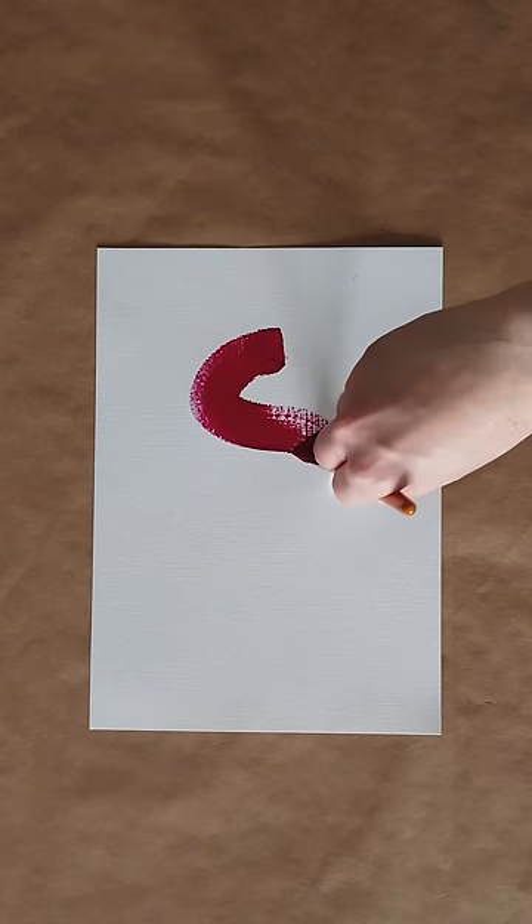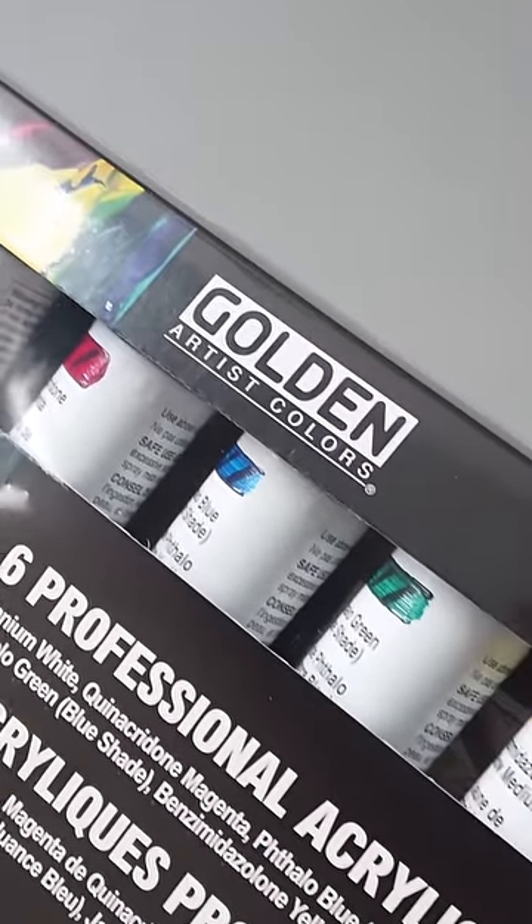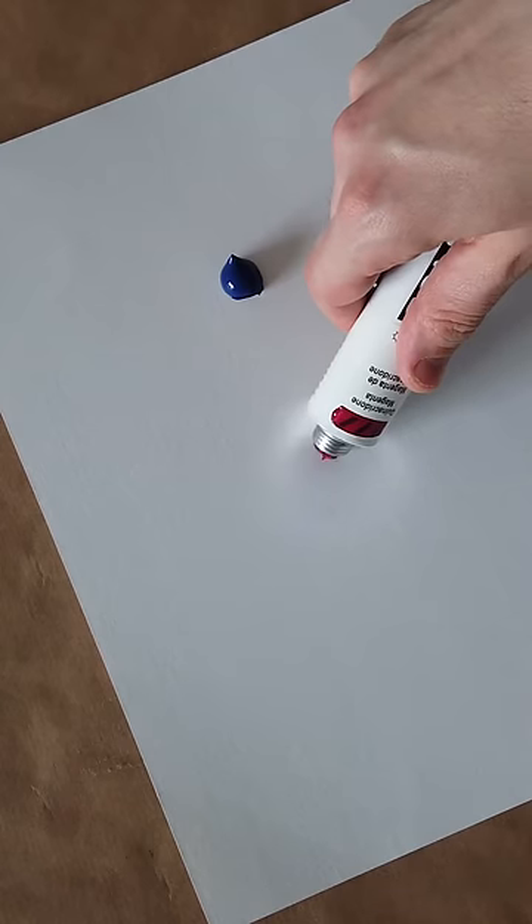First developed all the way back in 1934, acrylic paint was already widely in use by the swinging 60s. It remains popular to this very day due to it being an accessible, easy to use medium recommended to newcomers, students and even the adventurers.